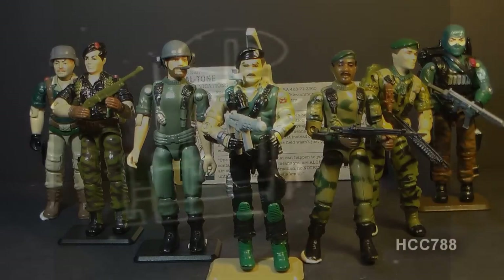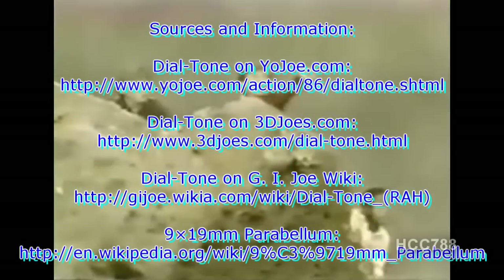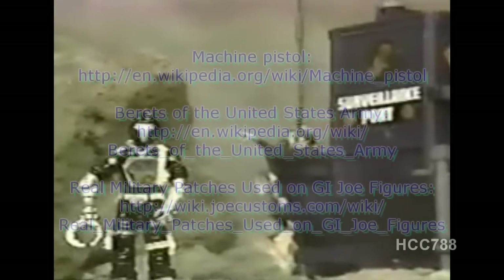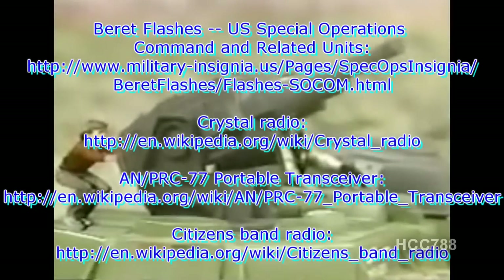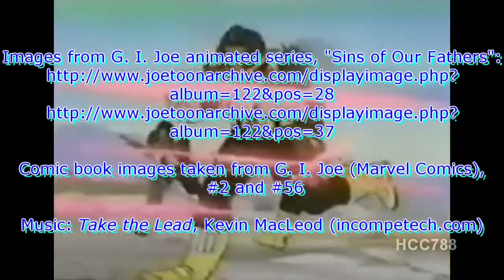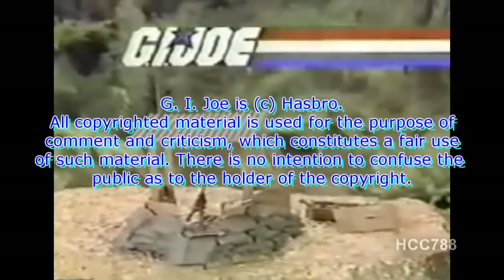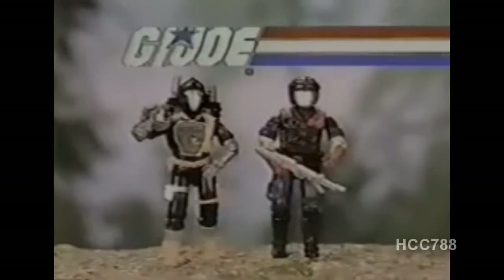A vintage toy commercial clip plays featuring the Cobra Surveillance Port and G.I. Joe's high-tech defense post, the Outpost Defender. The commercial highlights Dial Tone and Leatherneck alongside Android Troopers and Cobra Vipers, with the tagline "Live the adventure of G.I. Joe." G.I. Joe and Cobra figures are noted as each sold separately.